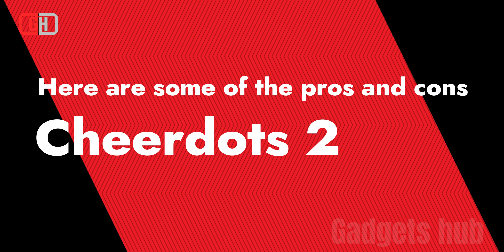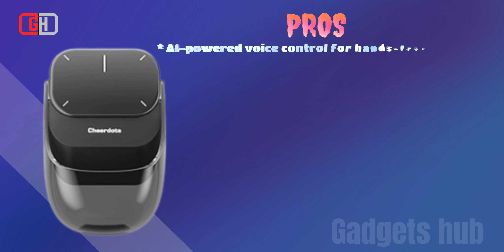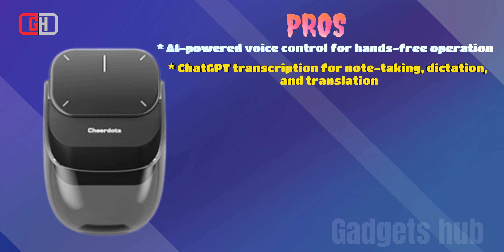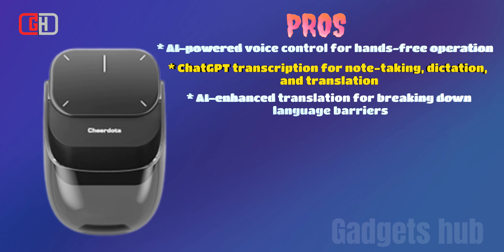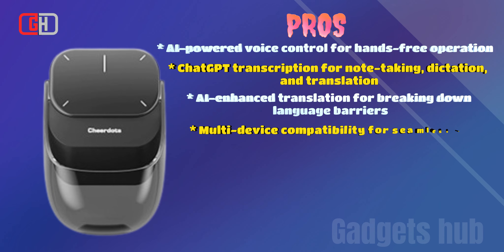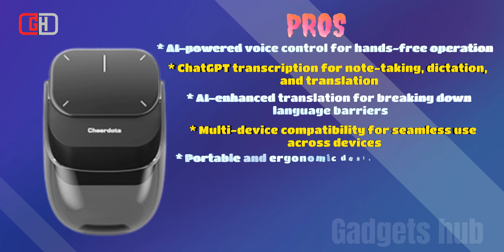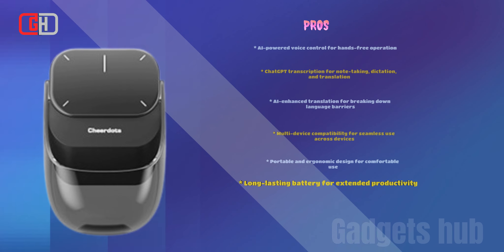Here's a summary of the pros of the CheerDots 2: AI-powered voice control for hands-free operation; ChatGPT transcription for note-taking, dictation, and translation; AI-enhanced translation for breaking down language barriers; multi-device compatibility for seamless use across devices; portable and ergonomic design for comfortable use; and long-lasting battery for extended productivity.